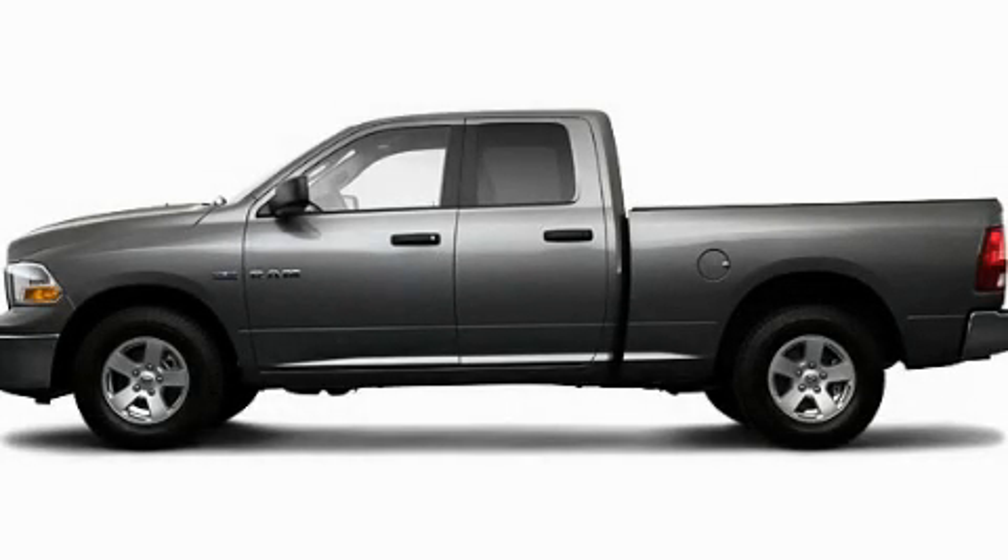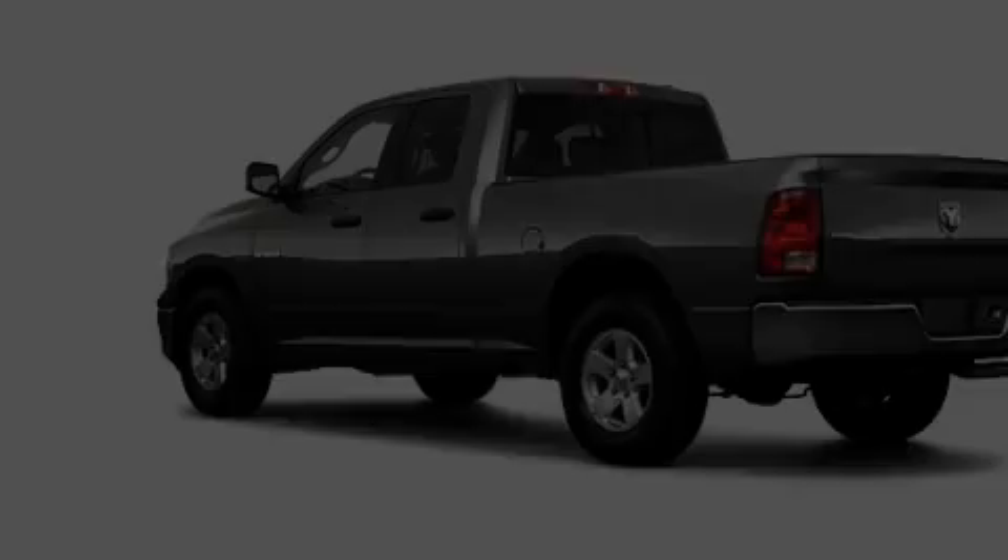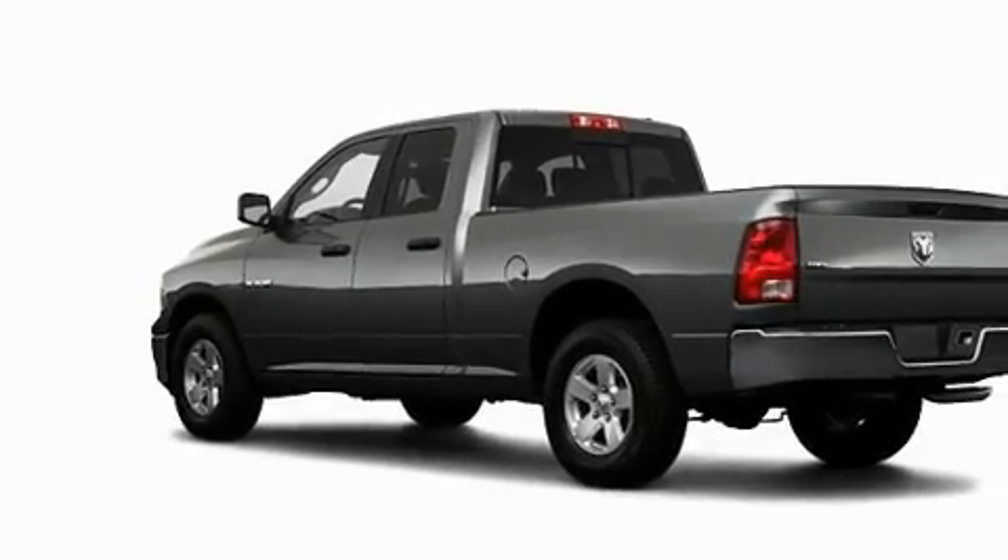This is a 2009 Dodge Ram 1500. Whether hauling, commuting, or towing, this truck is the right one for you.